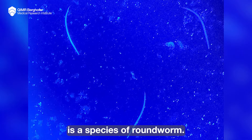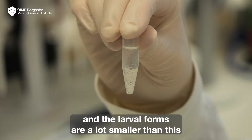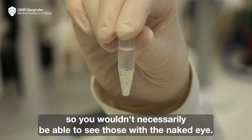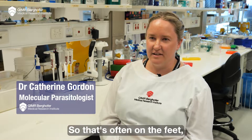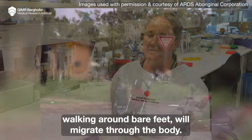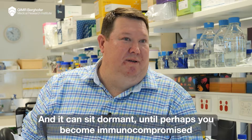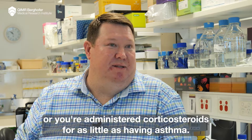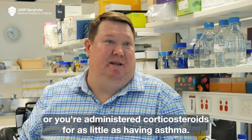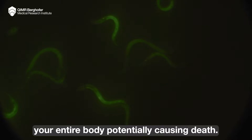Strongyloidiasis is a species of roundworm. They're fairly small and the larval forms are a lot smaller, so you wouldn't necessarily be able to see those with the naked eye. It causes infection by directly penetrating the skin — often on the feet when walking around barefoot — and migrates through the body. It can sit dormant until you become immunocompromised or are administered corticosteroids for something as common as asthma, and then the worm wakes up and can take over your entire body, potentially causing death.